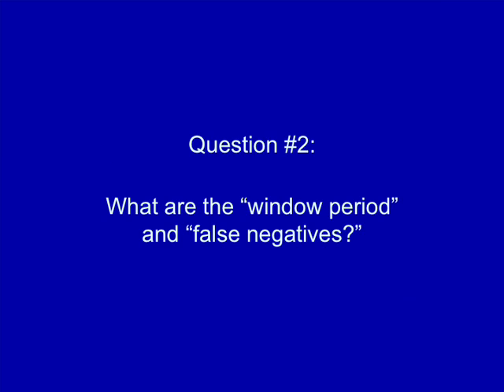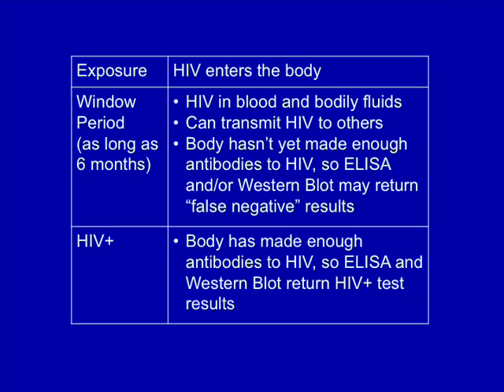What are the window period and false negatives? The two widely used tests, ELISA and Western blot, will only return a positive result after your body has created antibodies to HIV. That takes a while — as long as six months in some people. This is called the window period, during which standard ELISA and Western blot tests may return a false negative result even though the person has actually been infected with HIV. This is why even if you get a negative test result, your doctor may tell you to come back in a few weeks or months to be tested again.